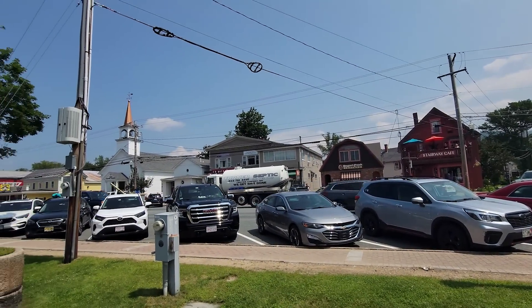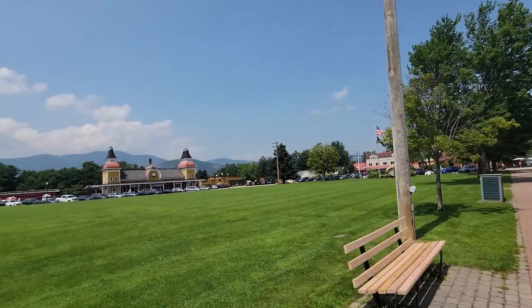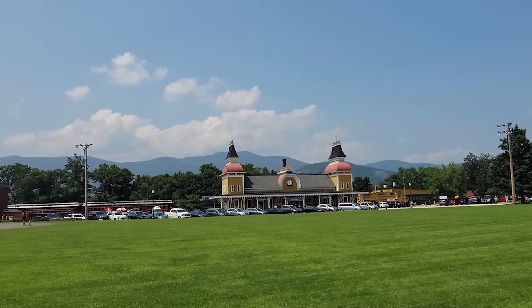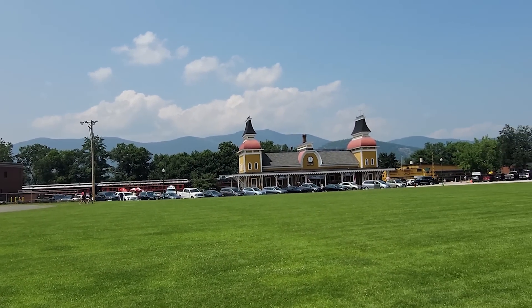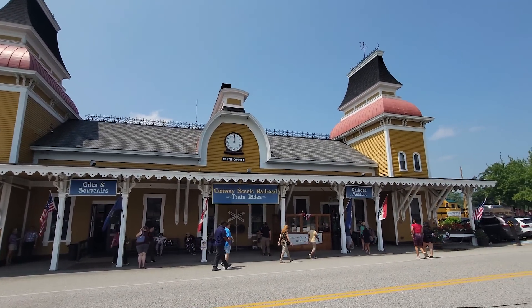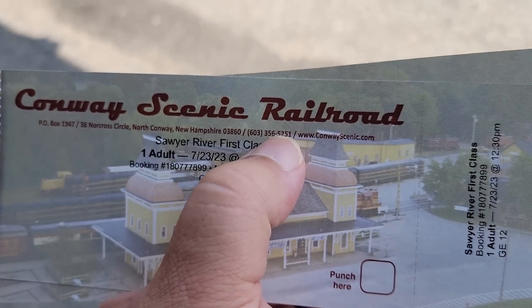We're here in North Conway — this is an amazing little tourist town. Take a look at that train station! It is high noon and we're hoping to catch a train today to do a little scenic tour through the Whites. We are first class on the Conway Scenic Railroad, and we've got about 10 minutes to catch it. It's a two and a half hour train ride — the longest one they have, but I figured might as well!